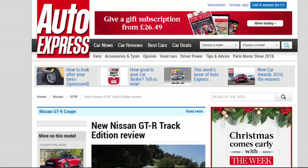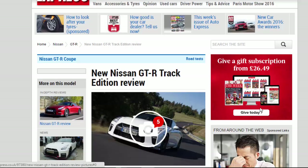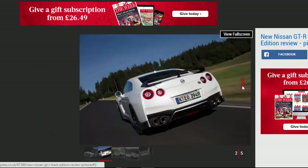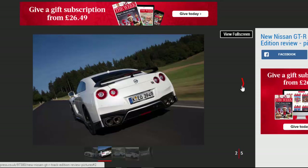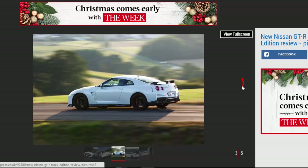New Nissan GT-R Track Edition Review: Circuit Ready Kit adds even more focus to the 562 BHP Nissan GT-R supercar. Four stars. There's no denying the Track Edition makes a marked step up over the already extremely capable GT-R, despite offering no increase in power or performance. But unless you're a track day regular, it's probably not worth the extra cash.